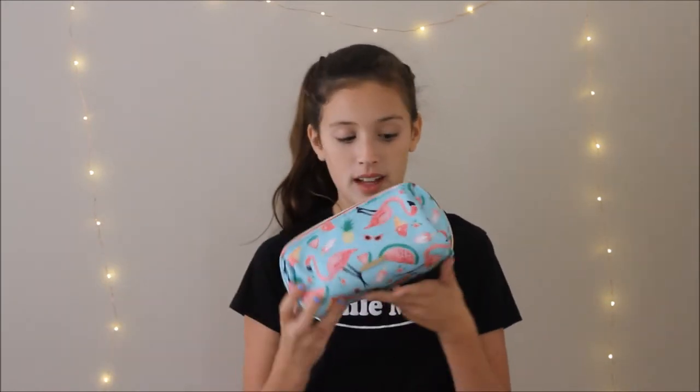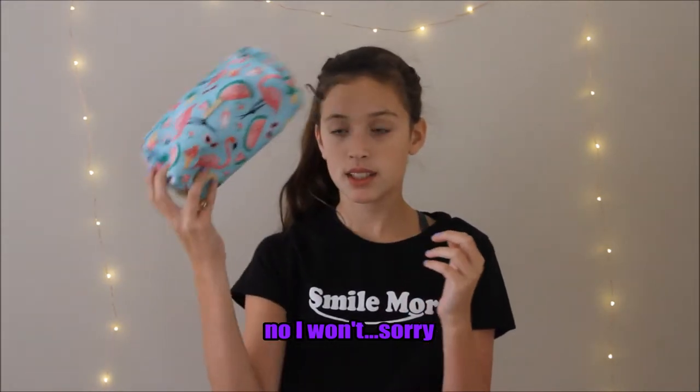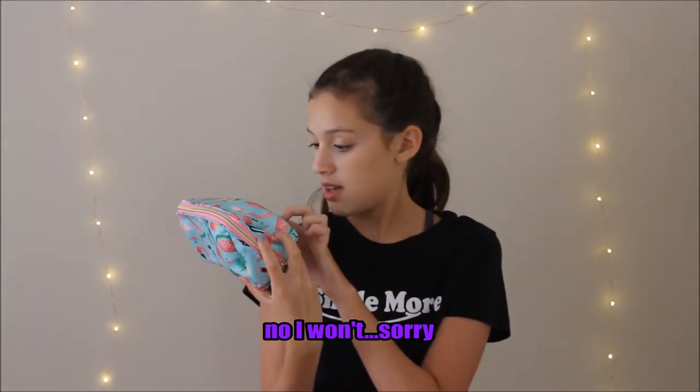First, this is what the bag looks like. I took everything out because I already filmed this video, but it looks like this — it has flamingos and sunglasses, it's very summery. I'll get an up close shot later. It's by the brand Kestrel, and I got it from Marshalls. I really like it, it's so nice.